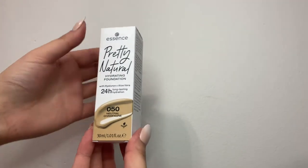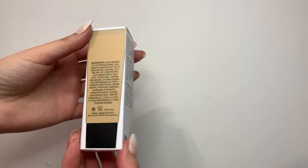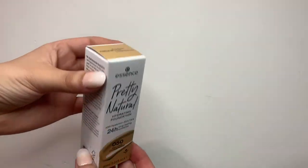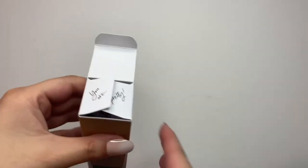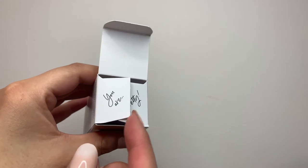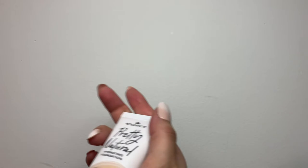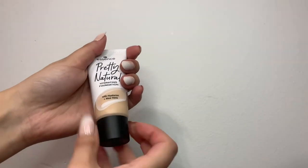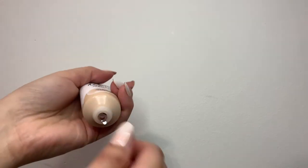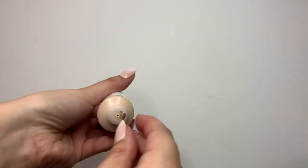The packaging is so cute and sleek. I love that when you open it up it says 'you are pretty.' The foundation itself is super sleek and cute — overall the packaging and product within itself is just amazing.